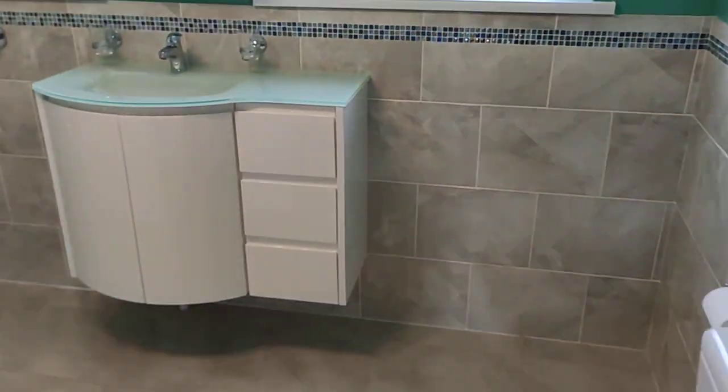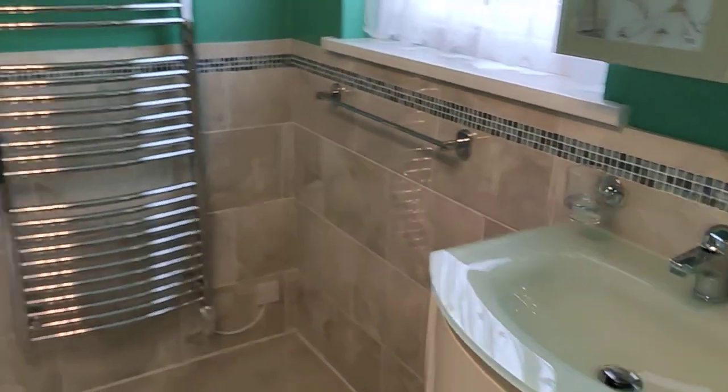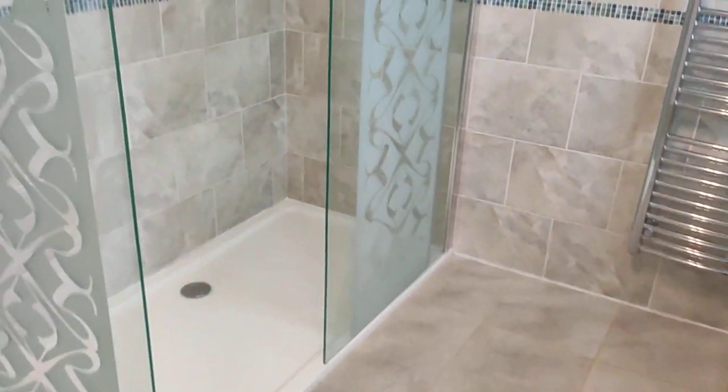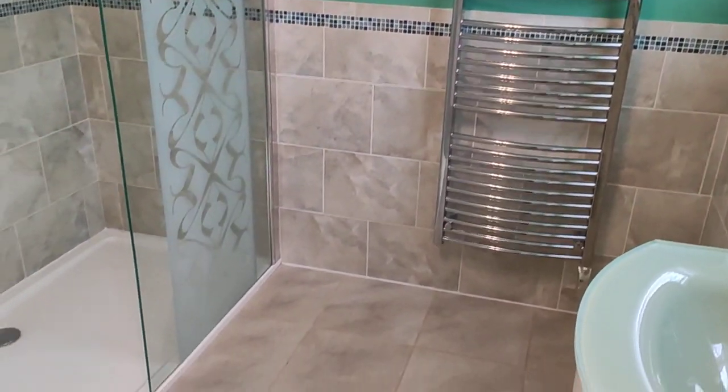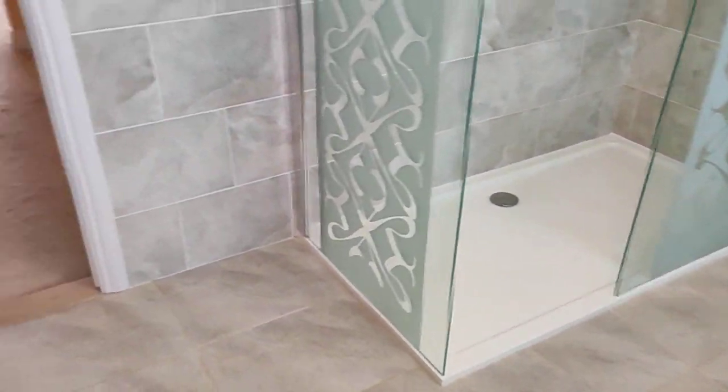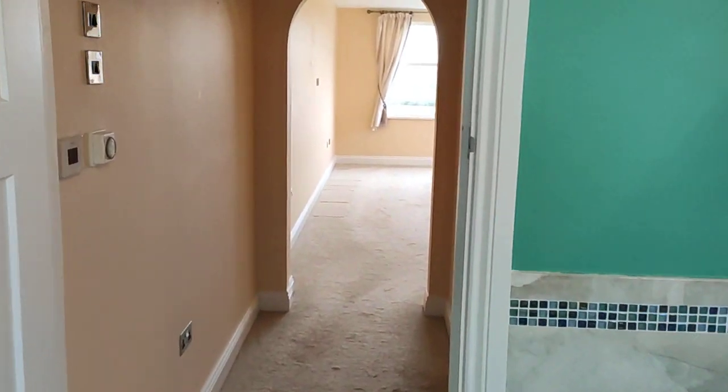As is this huge double shower — fully tiled en suite, walk-in double shower, underfloor heating, towel rail there, all in nice order. That is a fantastic master en suite.